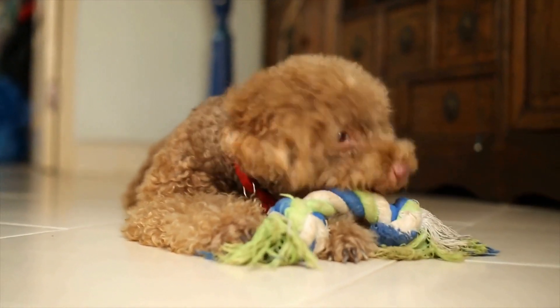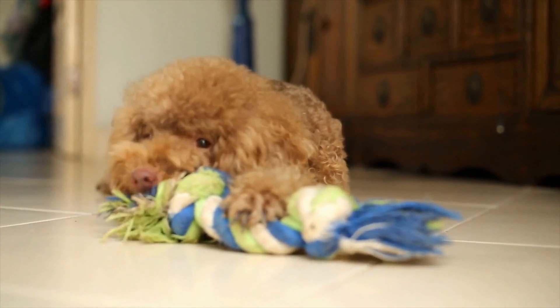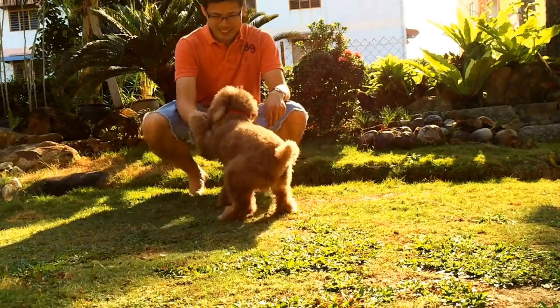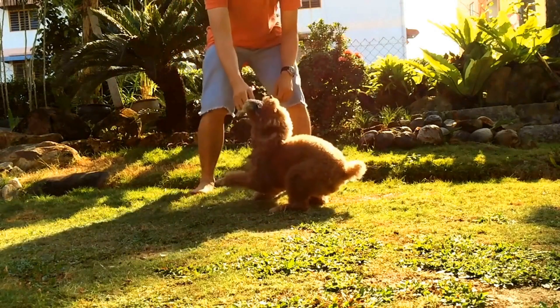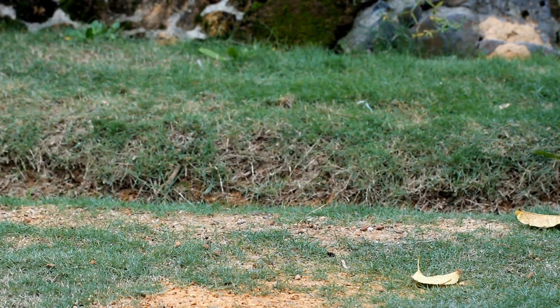Ten: Never stop training. Obedience training should be an ongoing process throughout your poodle's life. Even once your poodle has mastered all the basic commands, continue to challenge them with new tasks and reinforce good behavior. This will keep their skills sharp and prevent any regression.